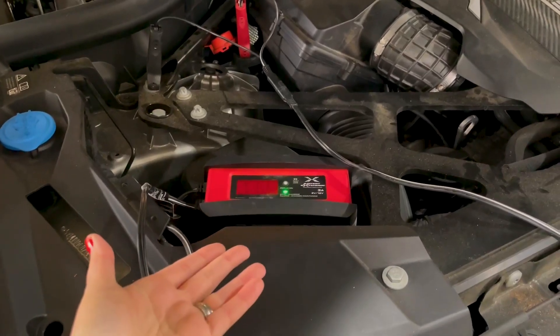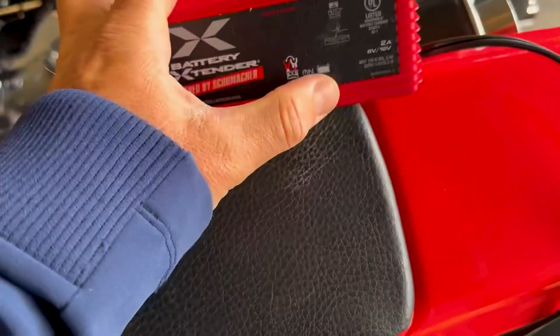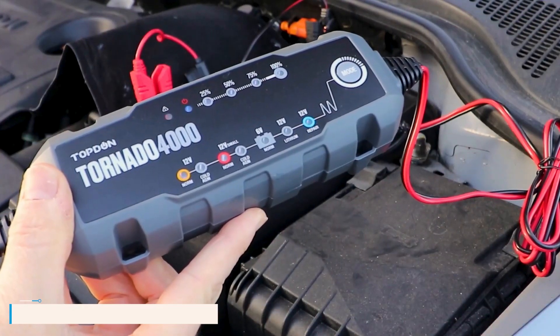It includes a quick-connect harness, rust-proof case, LED light indicators, simple button controls for ease of use, and reverse hookup protection which prevents the charger from operating if the clamps are reversed.